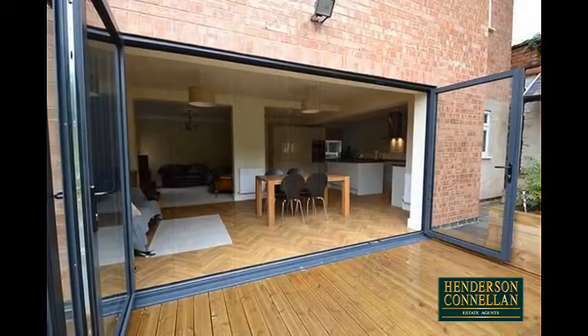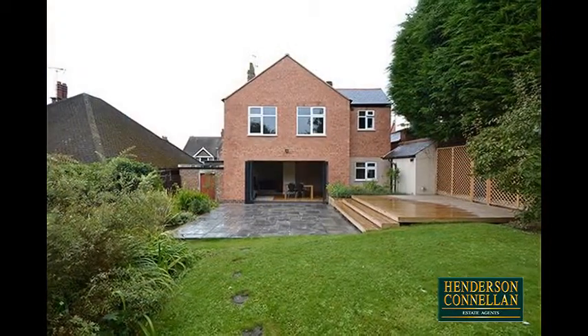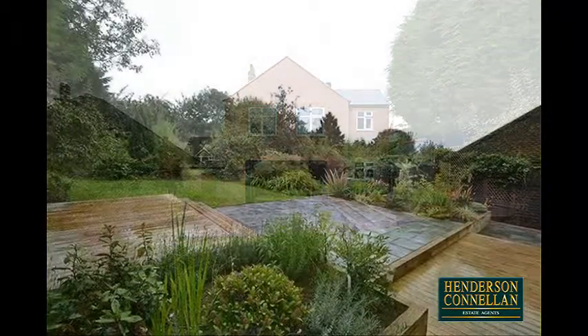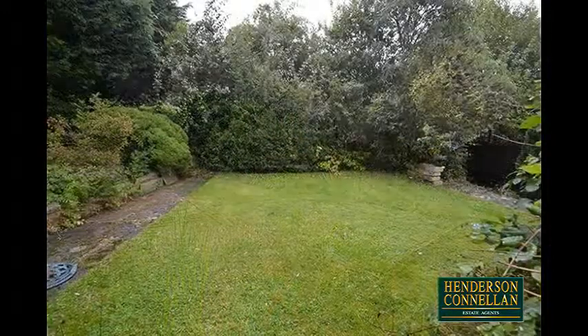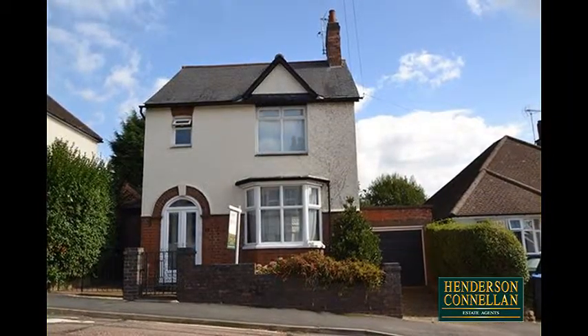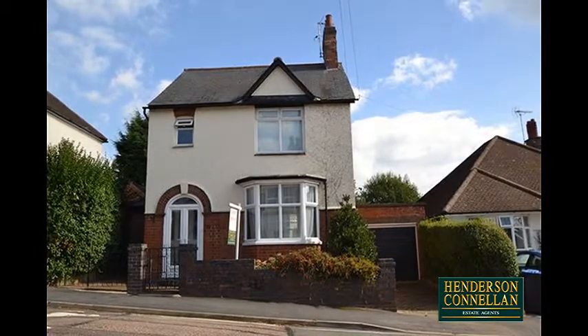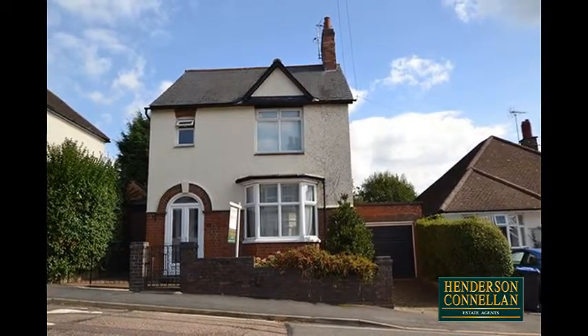Outside, large tiered decks perfect for garden furniture step down to a spacious lawn with extensive planted borders and a host of mature and established plants, bushes and shrubs, while the front of the property boasts a neat enclosed garden with a gated path and a drive providing off-road parking and access to the oversized single garage.